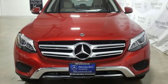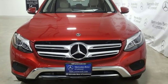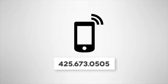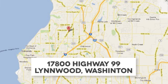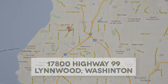Mercedes-Benz, an elevation of innovation. Hurry in today and see it for yourself. Call us at 425-673-0505, online at mblinwood.com, or stop in and visit at 17800 Highway 99.